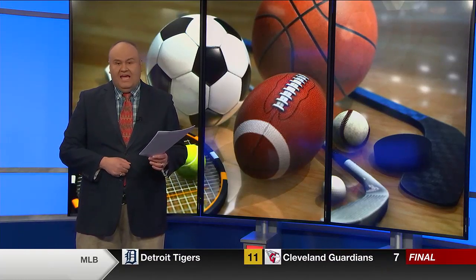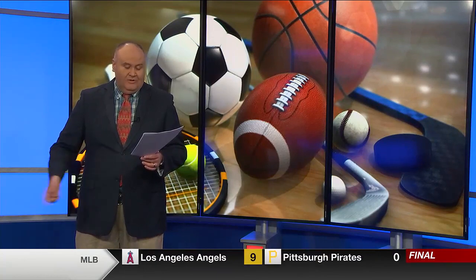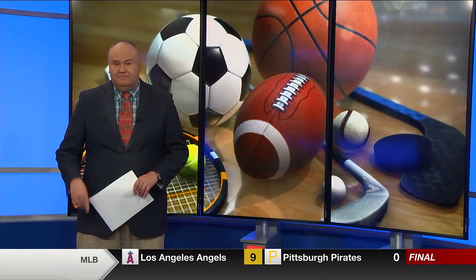NBA playoffs: Celtics beat the Cavs 120-95 tonight, leading that series one game to none. Twins lost to the Mariners 10-6. Rockies lost to the Giants 5-0. And that's a look at sports.